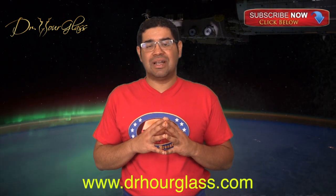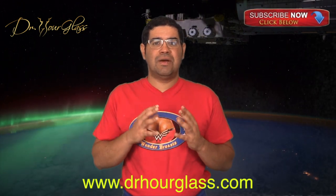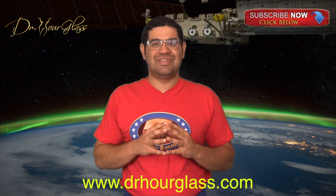In this video, we discussed Gummy Bear Implant Shapes. Next week, we will discuss the Allergan 410 Implants and Gummy Bears. Remember to comment below, share this video, like this video, and subscribe to our channel for more information here at the Wonder Breast channel only on YouTube. Also, you can log into our website DrHourglass.com for more information about your procedures and to see amazing surgical results.